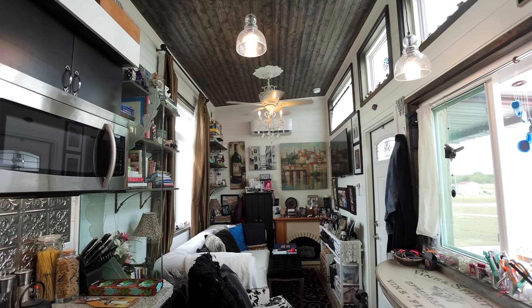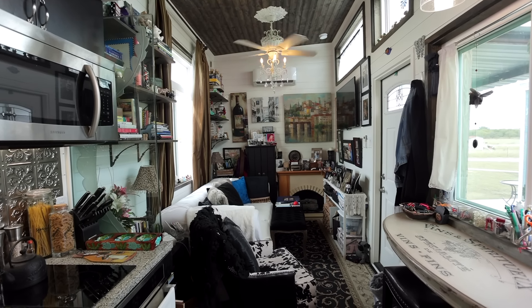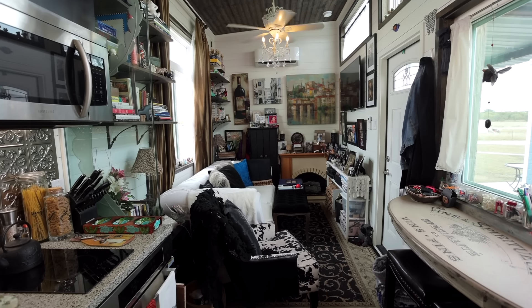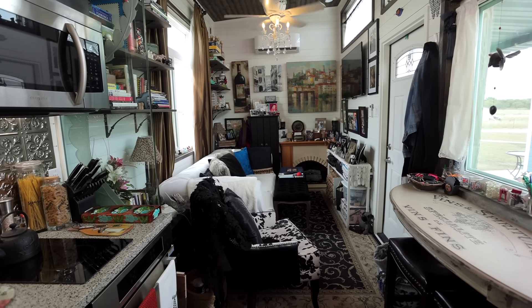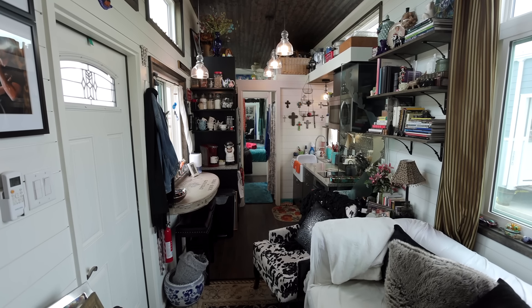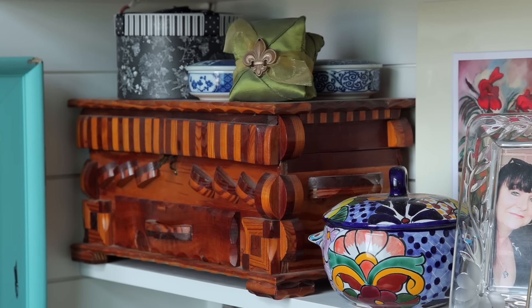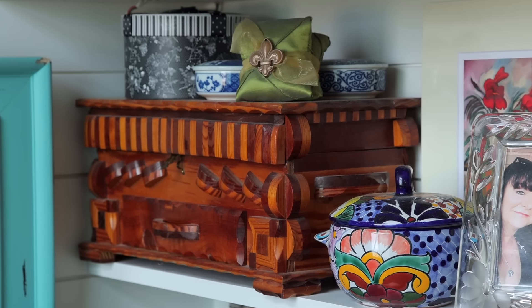I kept the things that really mattered, the things that were really precious. If I didn't need it and I didn't love it, it went. I knew how much space I had, how much wall space I had. So if there were two or three things to choose from and there was room for one, I picked the one and the other two went. It was a process of elimination.